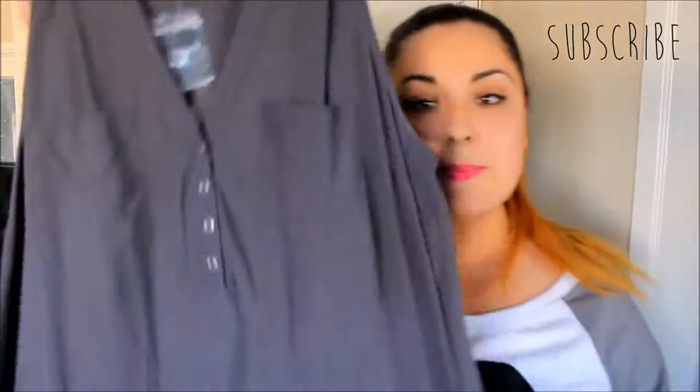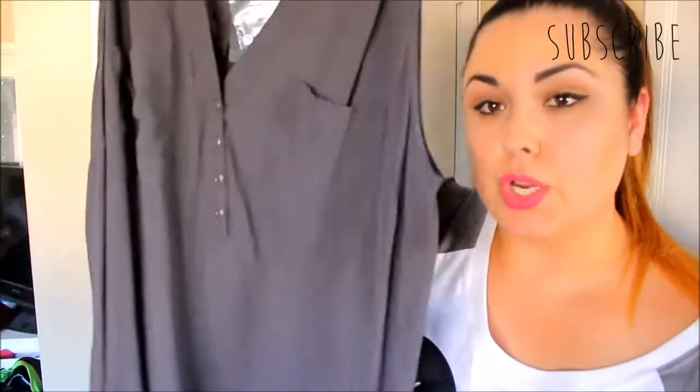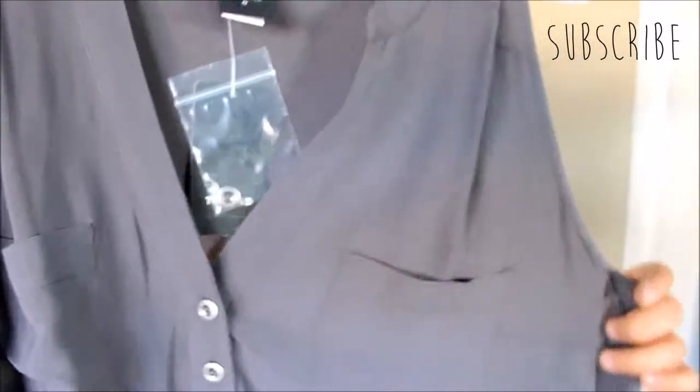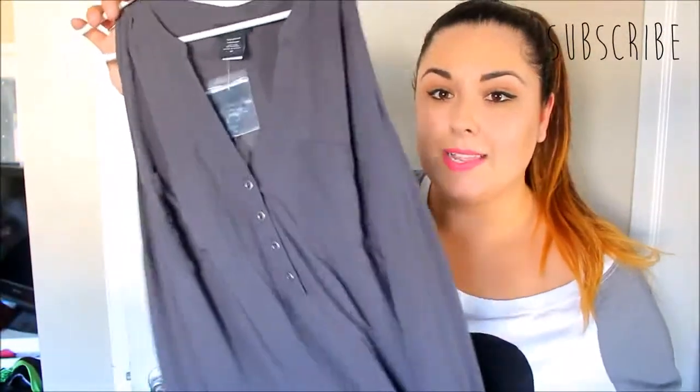This one is the same exact style as the turquoise teal-ish colored one, but it's gray — a beautiful dark gray. It has the nickel detailing on the buttons, which gives it more of a nighttime, dark look. It's a really nice going-out shirt but you can still wear it during the day. It has two pockets in the front, cut-off sleeves, and it's longer so you can wear it with leggings. I'm very excited to wear this with black boots and leggings and some beautiful jewelry.